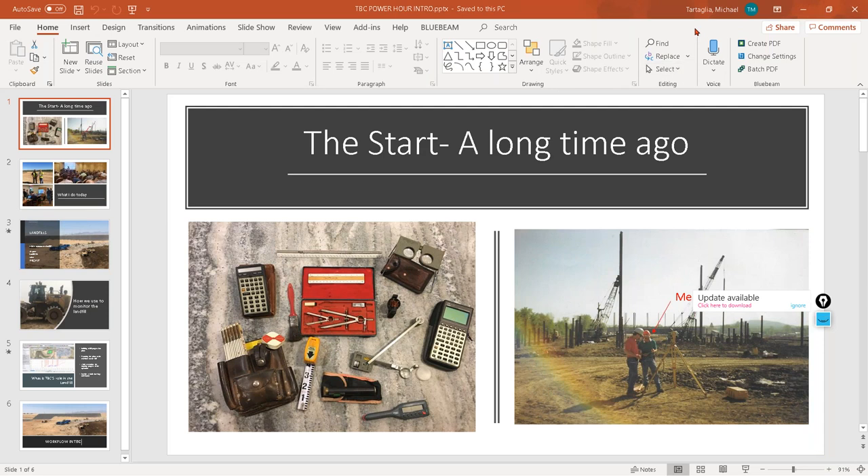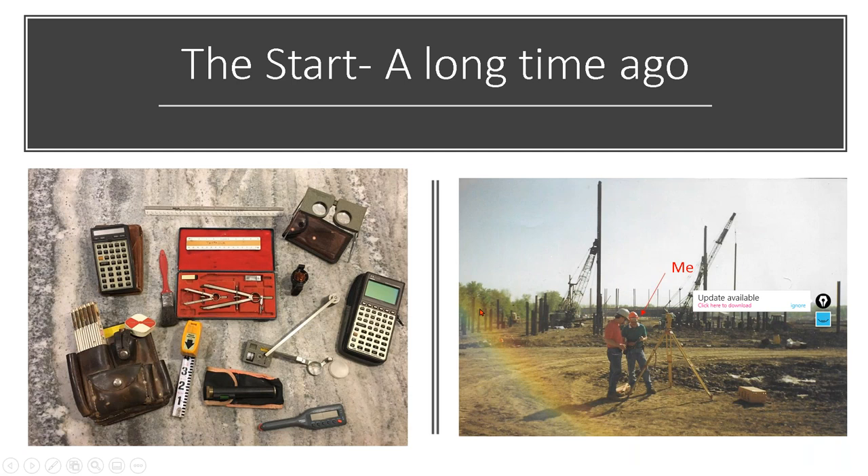What we're going to talk about today is landfills. I have been in the land industry pretty much since 1988 full-time. Here's a little kickback to a long time ago - the tools of the trade on the left show no computer, no phones, no T7s or T10s. Everything had to be manually calculated. I still actually have this 41CX with the SuperROM chip in it, and in the mid-90s I got the 48.